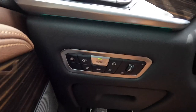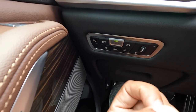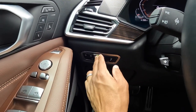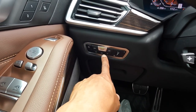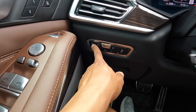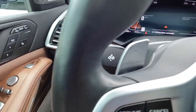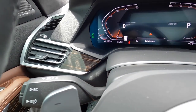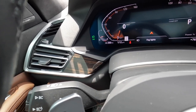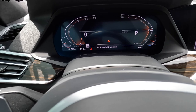The headlights are fully automatic — they activate at dusk and dawn, and when wipers detect enough rain. You have parking lights, roadside marking lights, headlight activation, and fog lights. Each time you switch a setting the instrument cluster shows an indicator confirming which lights are on.